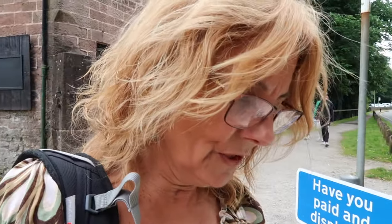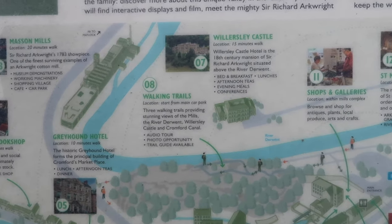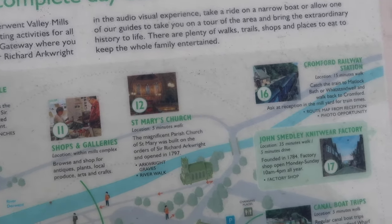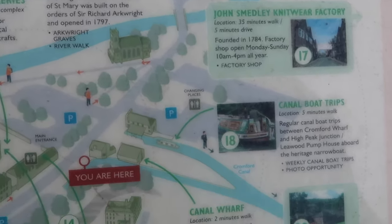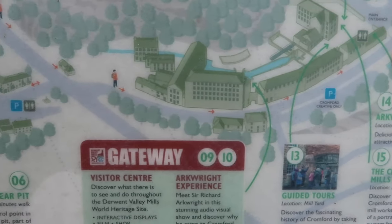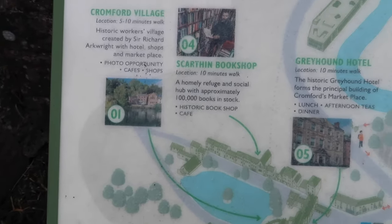Cromford Mills is part of the Derwent Valley Mills World Heritage Site, which occupies a 15-mile stretch of the Derwent Valley between Matlock Bath and Derby. The map here on the left will help you get your bearings for the Cromford Mills and Cromford Village. The gateway within the Cromford Mills complex introduces the significance of the whole of the Derwent Valley, so you can discover more about this amazing place.